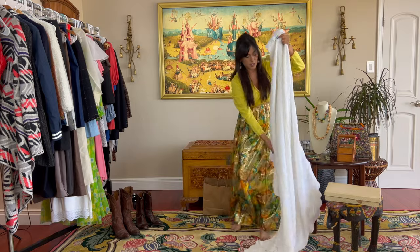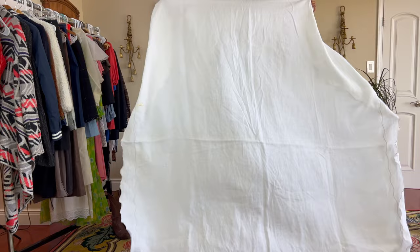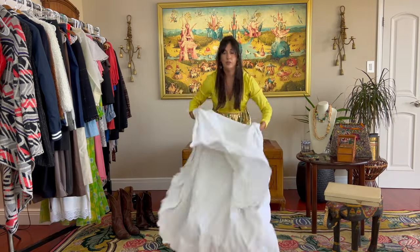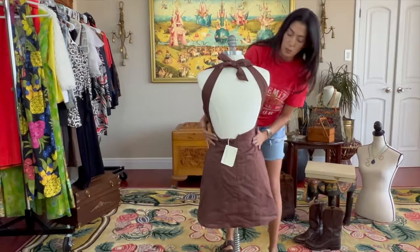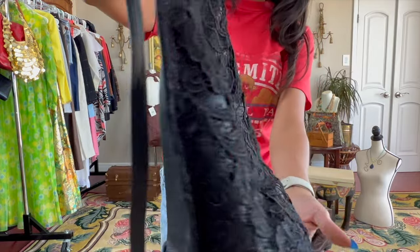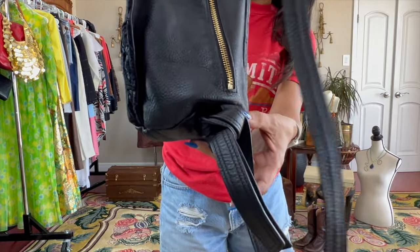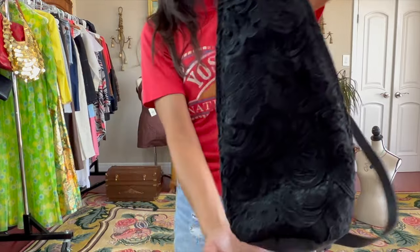Look at this linen handmade tablecloth — it's gorgeous. Perfect for the holidays, for a picnic. It's so cute on a bed, I think, if you're into that cottagecore look. It's a high-end brand. Check out the lace on it — it's leather and lace. It's in excellent condition. It was made like this — it's not missing a buckle. It looks brand new, like it was not used at all, but it is pre-owned.